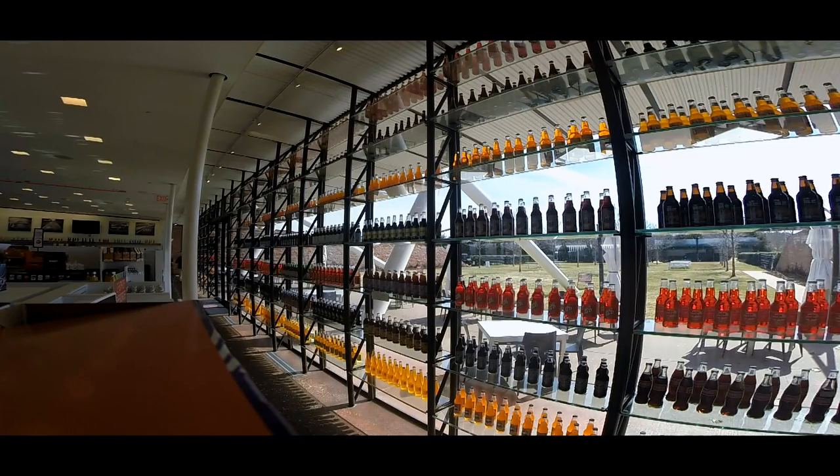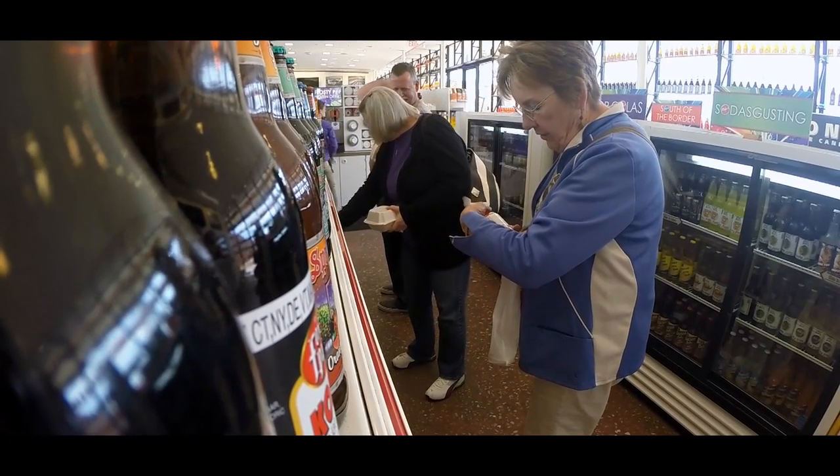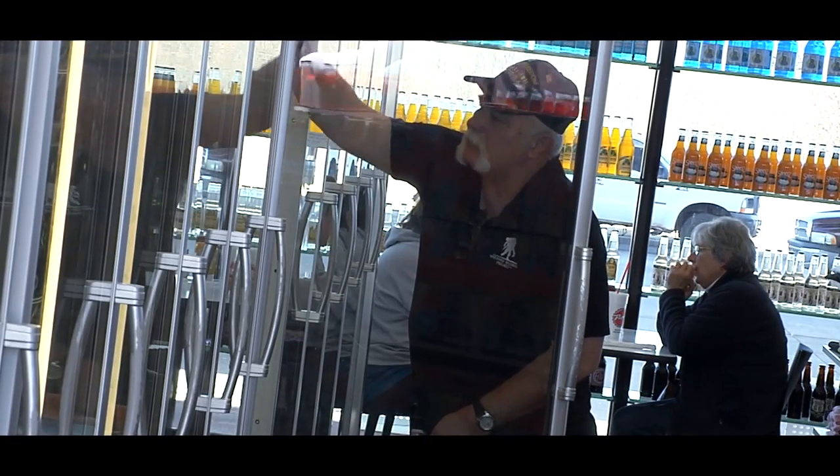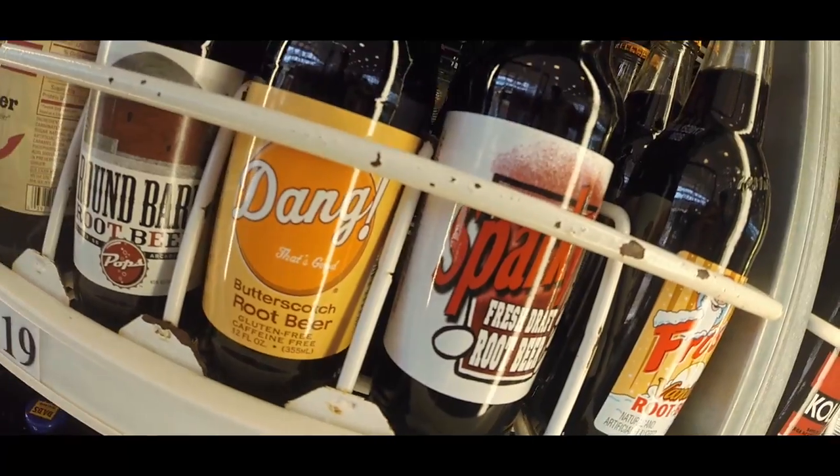Your eyes are drawn to the walls, just with the bottles going from floor to ceiling, all the different colors. Pops is a modern-day roadside diner featuring more than 700 different types of sodas from around the world — from the classic and familiar to crazy tasting flavors. I think it's pretty neat.